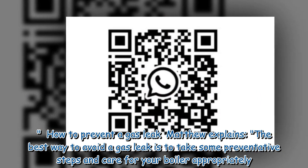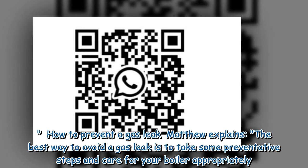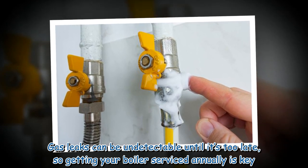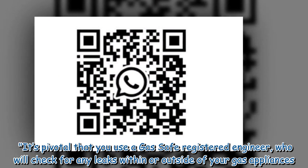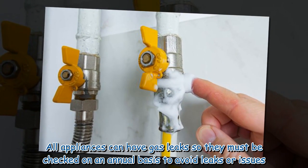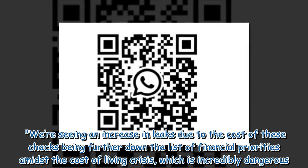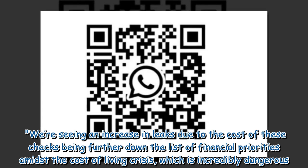The best way to avoid a gas leak is to take some preventative steps and care for your boiler appropriately. Gas leaks can be undetectable until it's too late, so getting your boiler serviced annually is key. It's pivotal that you use a gas safe registered engineer who will check for any leaks within or outside of your gas appliances. All appliances must be checked on an annual basis. We're seeing an increase in leaks due to the cost of these checks being further down the list of financial priorities amidst the cost-of-living crisis, which is incredibly dangerous.